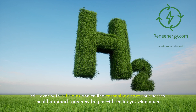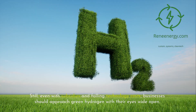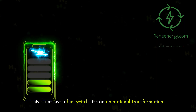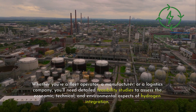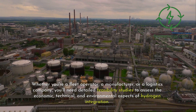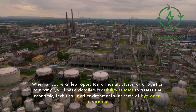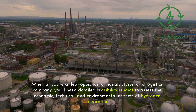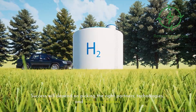Still, even with subsidies and falling technology costs, businesses should approach green hydrogen with their eyes wide open. This is not just a fuel switch — it's an operational transformation. Whether you're a fleet operator, a manufacturer, or a logistics company, you'll need detailed feasibility studies to assess the economic, technical, and environmental aspects of hydrogen integration. Success will depend on picking the right partners, technologies, and financing models.